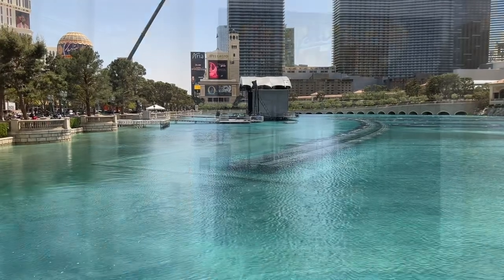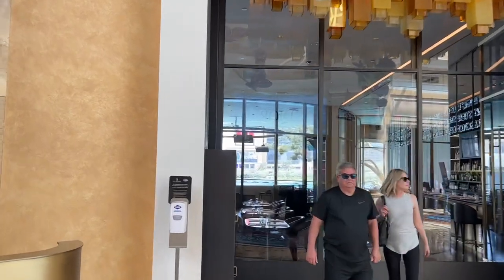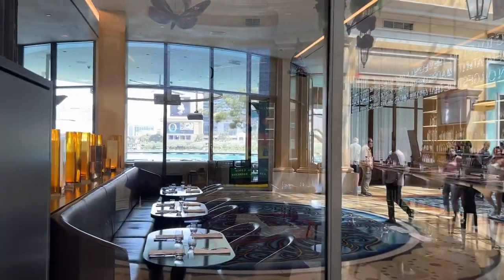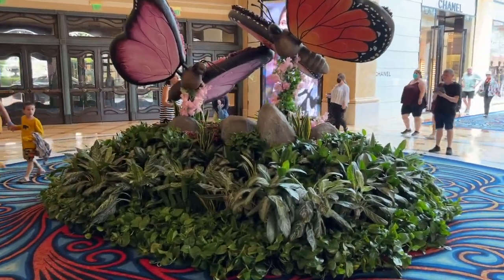We come to Spago. This comes with a view of the fountains when they're open, and they serve California fare. It is very good food, not on the cheap eats menu. Still in the mall.